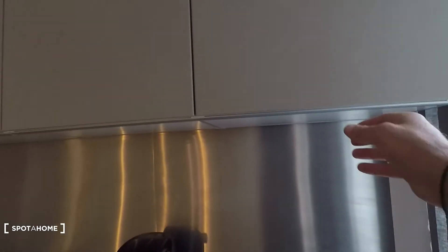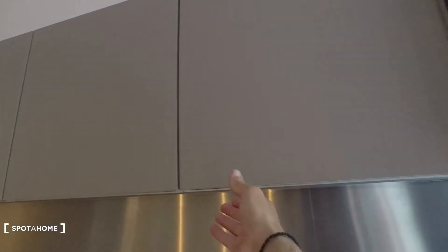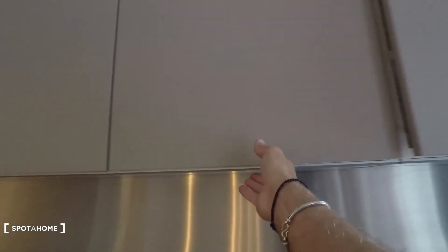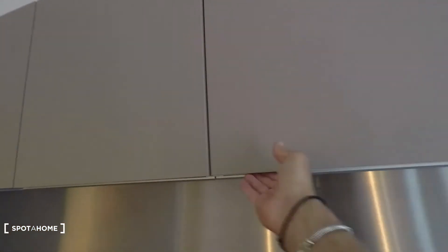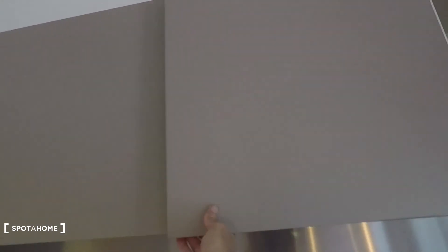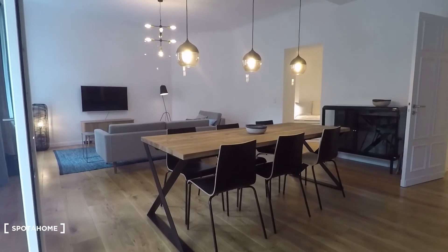There's lots of space and very good furniture. On top there's more storage space with cups, glasses, and plates. So just move in and start living.